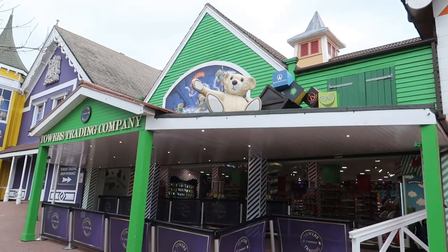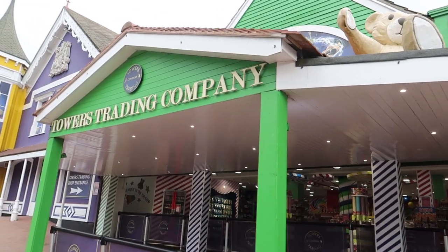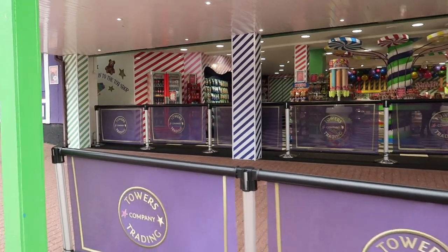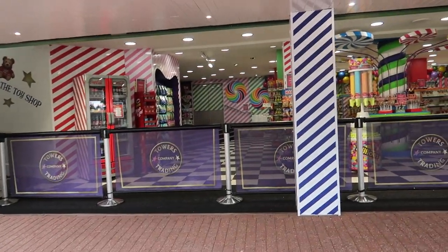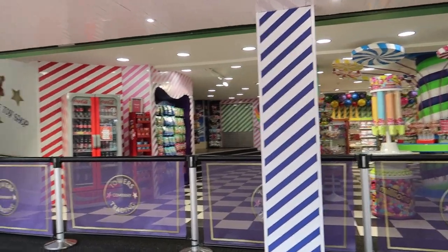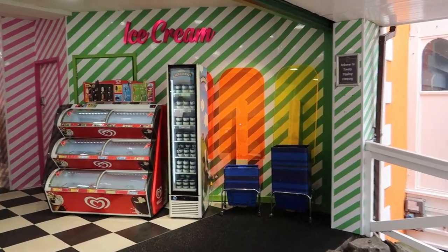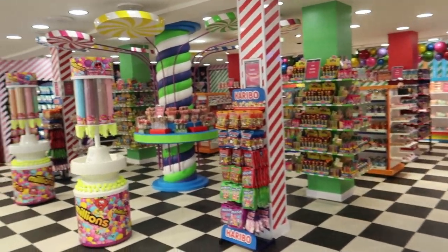Let's go for a tour. Here's the entrance to the shop just over here. Worth pointing out that a great time to come and do your shopping in Towers Trading is in the morning or middle of the day, because at the end of the day it gets very busy. On a morning like now, everybody just wants to get on the rides. They do limit people coming into the shop — something that started during Covid that they've kept — and it makes for a more pleasurable shopping experience.